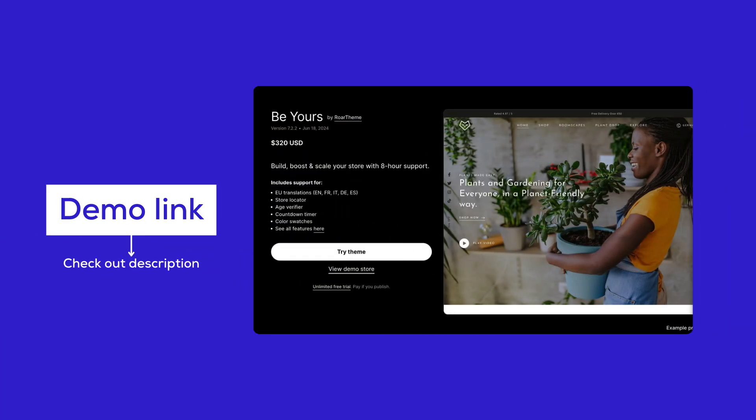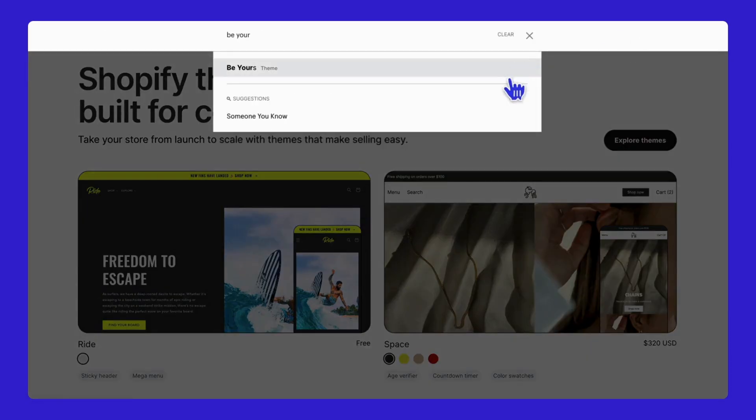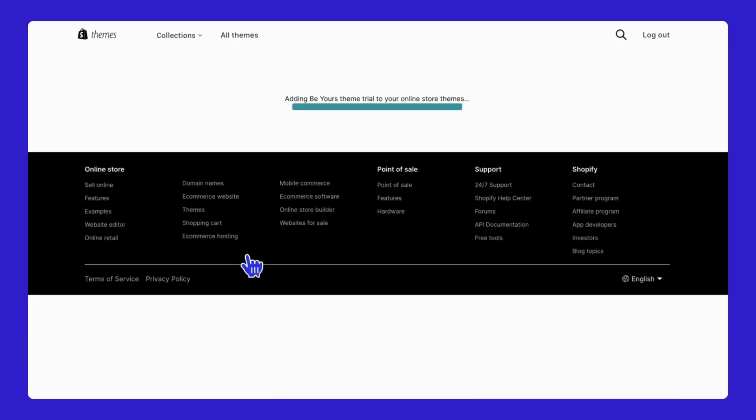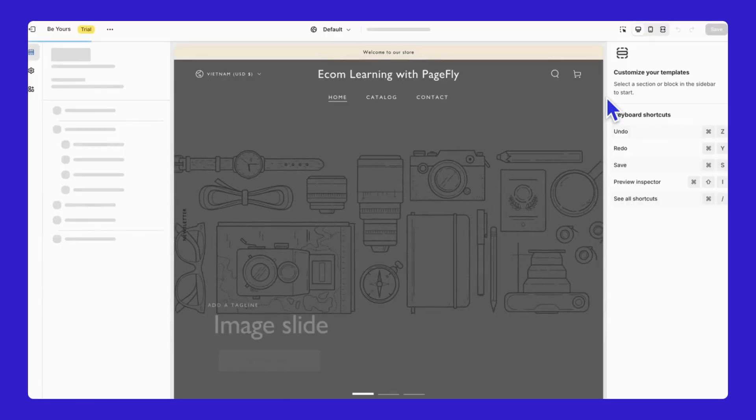First things first, grab your Be Yours theme with a free trial from the Shopify theme store, or use the link we've prepared for you in the description. Installing it is super quick — just 20 seconds. Click Install, wait to be redirected to your admin dashboard. Hit Customize, and you're all set to start creating a visually captivating store.